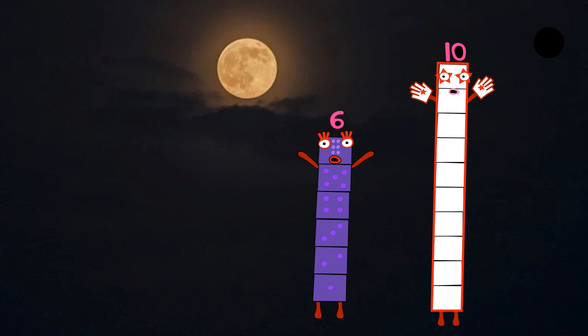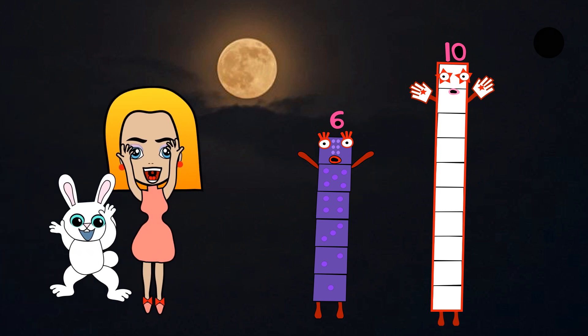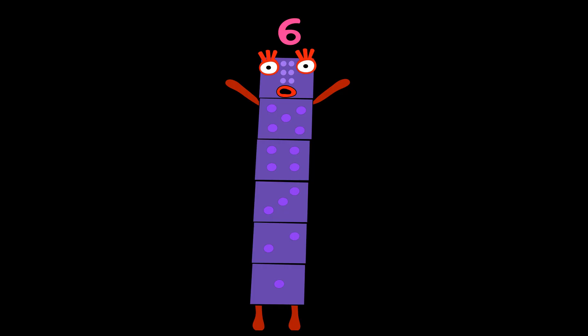Next comes Numberblock six. Numberblock six is made up of six blocks. She carries a dice. Hi, I'm six. I have six eyelashes, three on each side. I love to play games and play with the dice. Number link six.